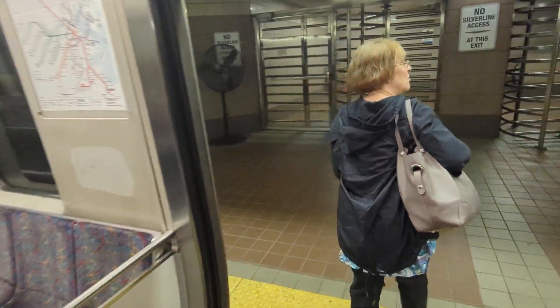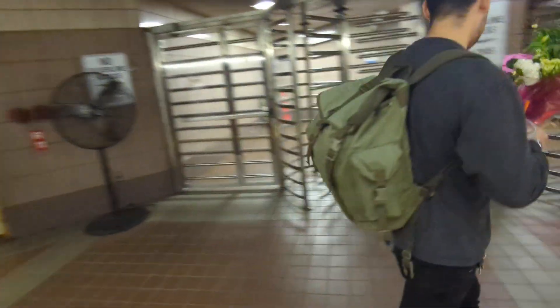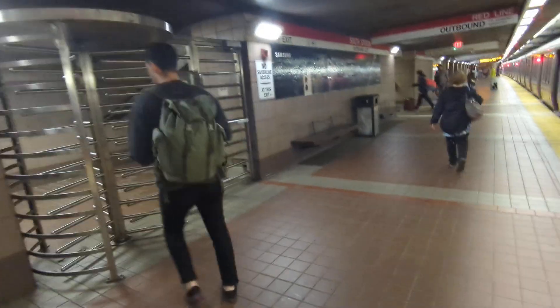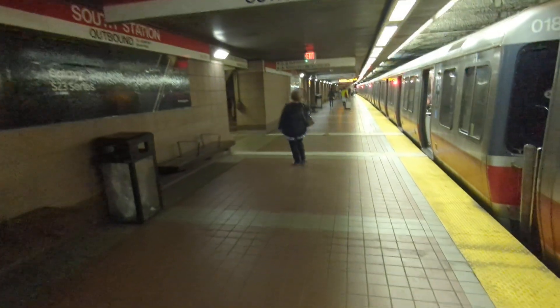Hey friends, we are here at South Station and that kind of completes our subway trip so far. It's Mother's Day, so happy Mother's Day to all the moms out there.